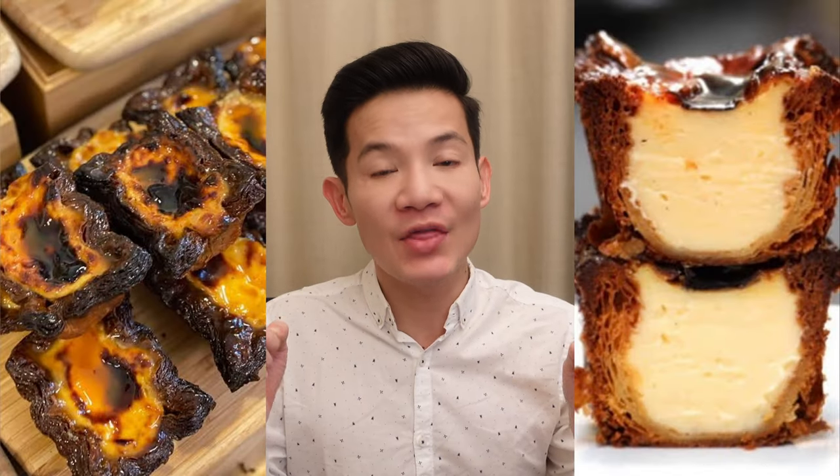In part one I checked out AP Bakery, and in part two I went to Lode Pies and Pastries. I've linked both of those videos in the description box in case you want to watch this series chronologically, but you don't have to — this is not one of those kind of series.